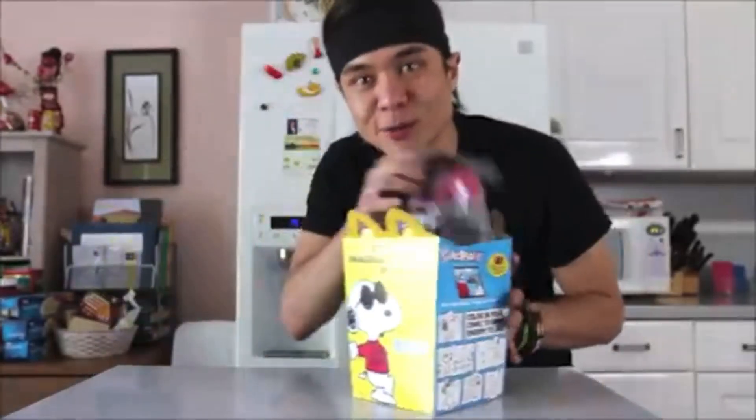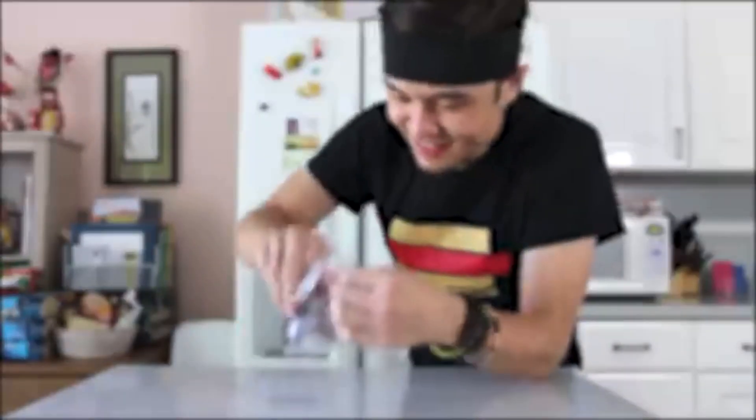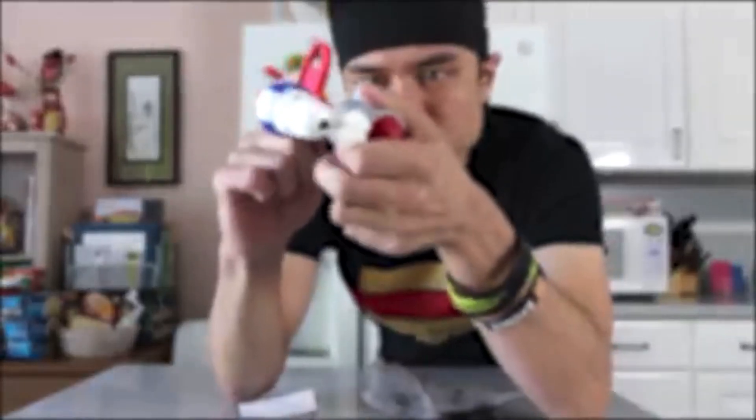Completely forgot — I got a Happy Meal just as a prop for the beginning. I wanted to open the toy and see what we got. We got a Snoopy — a Snoopy something.